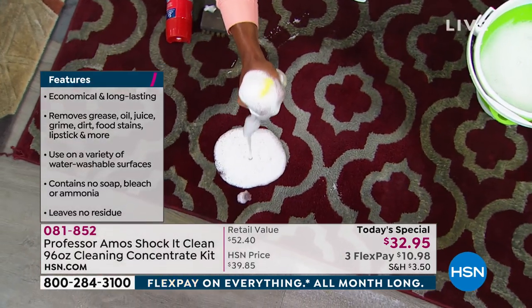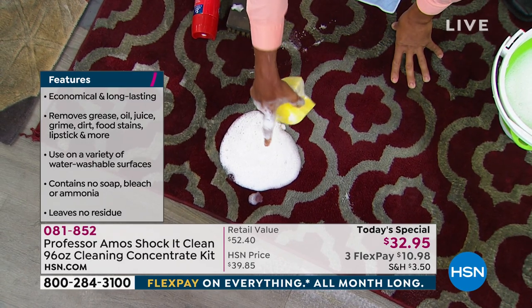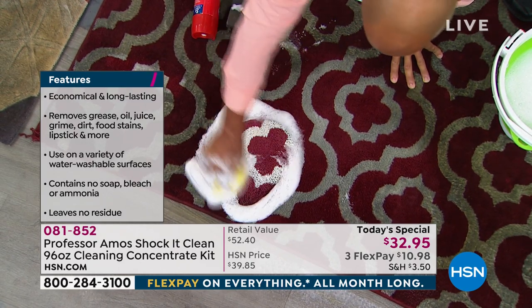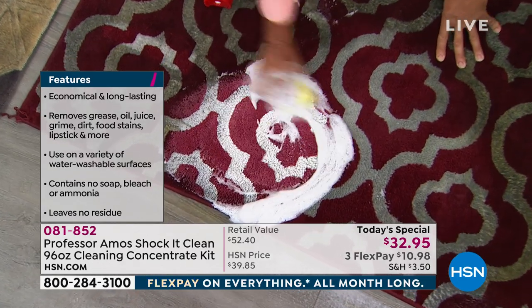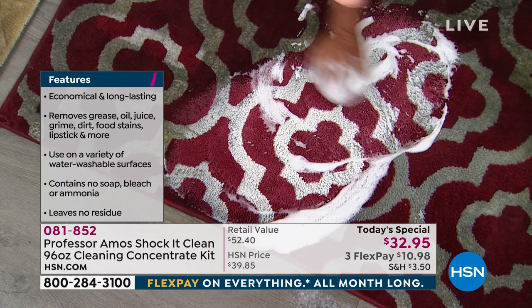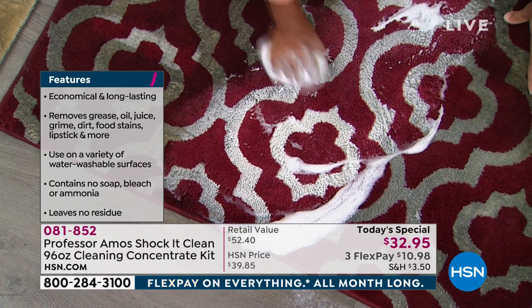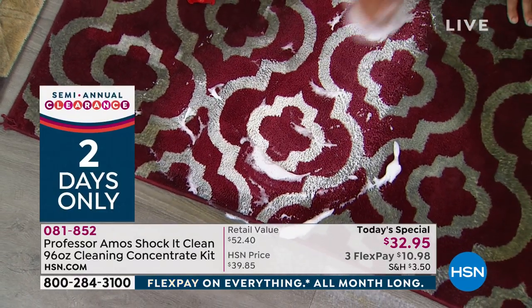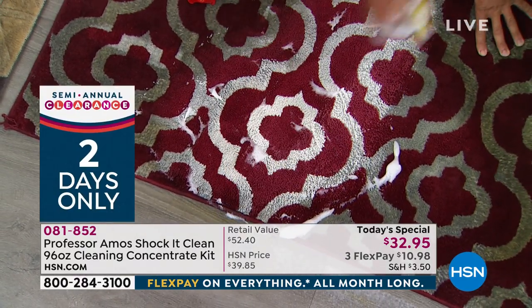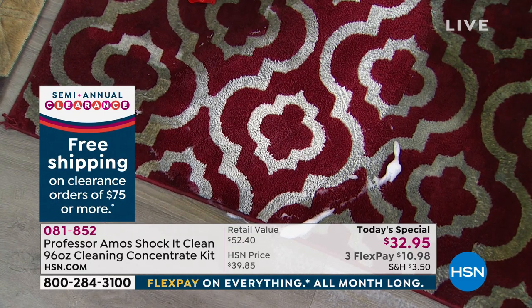It did come a little clean with regular soap, but watch this: one 32-ounce bottle in this Today's Special is going to cost you eight cents. Notice the difference — especially look at the white part. The carpet itself is a darker burgundy color, but look at how bright, how white, how clean that white comes with Shock It Clean.